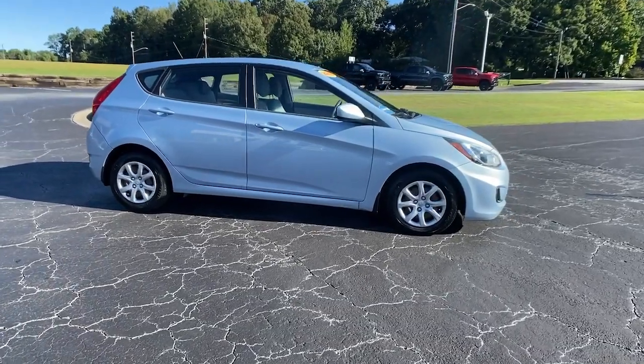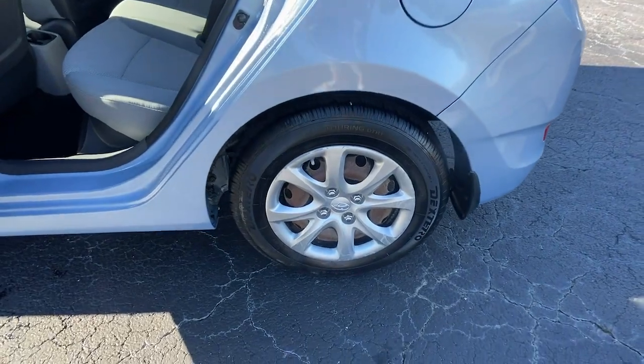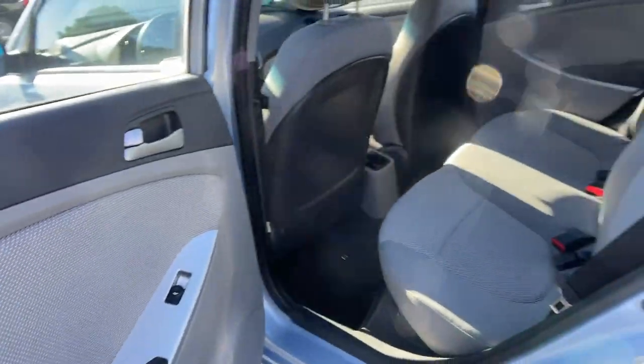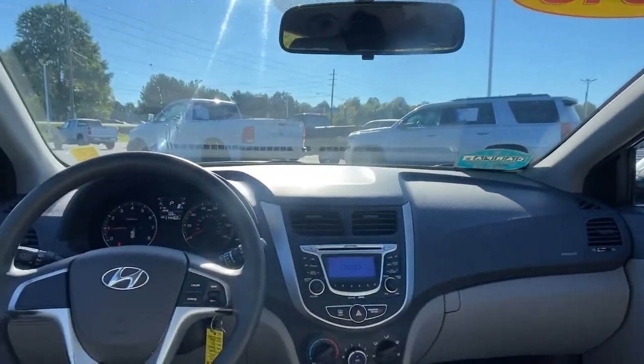Keyless entry, satellite radio, heated mirrors, stability control, intermittent wipers, traction control, pass-through rear seat, variable speed intermittent wipers, passenger vanity mirror, adjustable steering wheel.